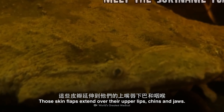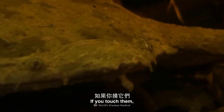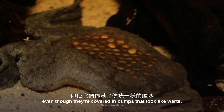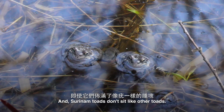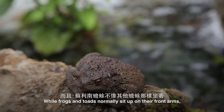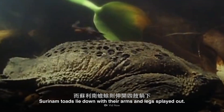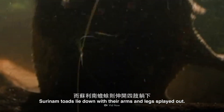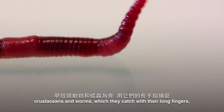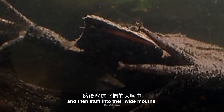Those skin flaps extend over their upper lips, chins, and jaws. If you touch them, their skin feels smooth and slippery, even though they're covered in bumps that look like warts. Suriname toads don't sit like other toads — while frogs and toads normally sit up on their front arms, Suriname toads lie down with their arms and legs splayed out. These toads eat small fish, crustaceans, and worms, which they catch with their long fingers and then stuff into their wide mouths.